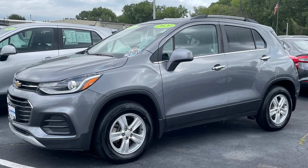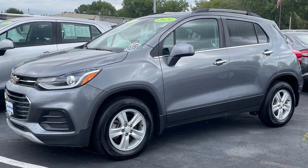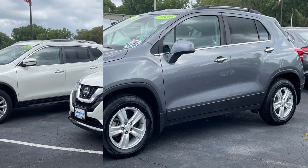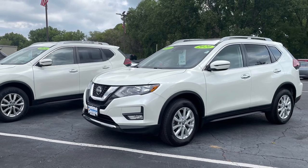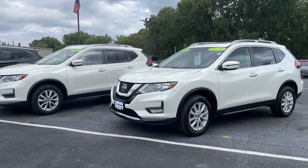It should be no surprise that crossovers and SUVs continue to dominate the roads and our lot, and our varied selection ensures that nearly anyone who comes in looking for one can find exactly what they're looking for. Compact options like the Chevy Trax are great due to the high level of content for not a lot of money, while slightly larger choices such as the Nissan Rogue are hot sellers because of the bang for your buck factor and great fuel economy, even with all-wheel drive.